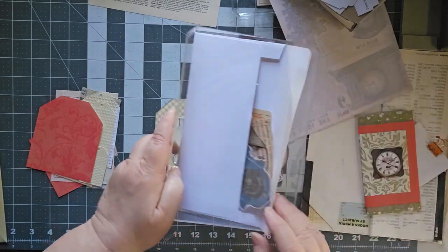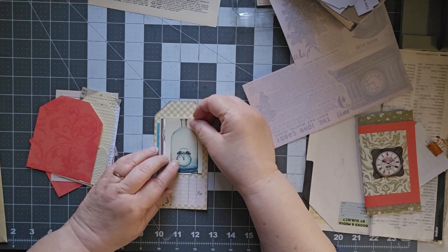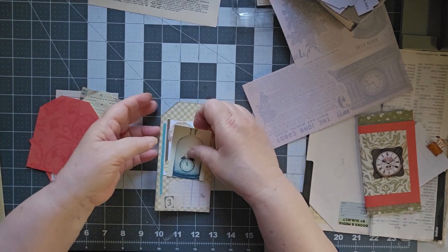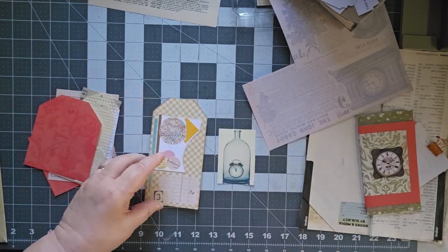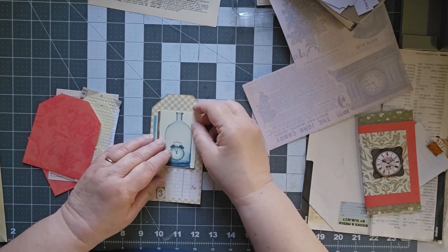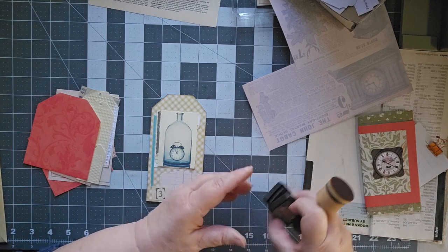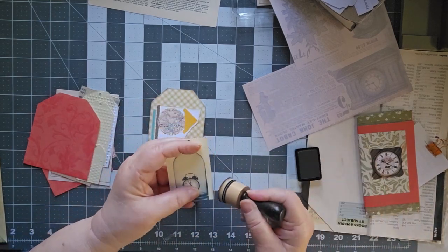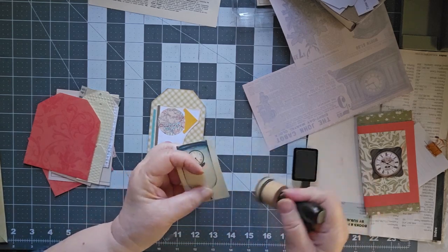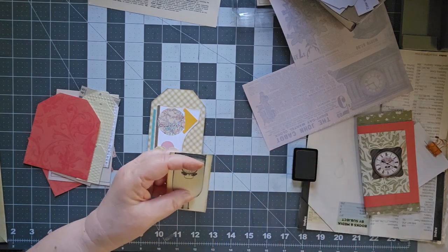We'll just put Time in a Bottle right over the top and cover it up, because this does not come off. I made this a while ago. One of the reasons why you shouldn't probably decorate before you know where you're going to put it. I hope you're having a great day today. I'm having a lot of fun on this Fabulous Friday, just playing around, getting this journal organized and ready.